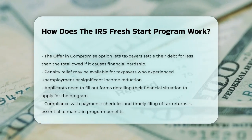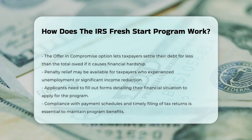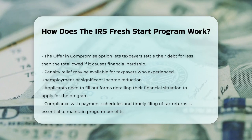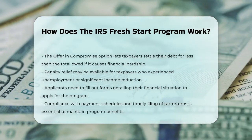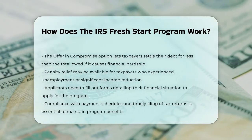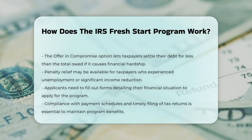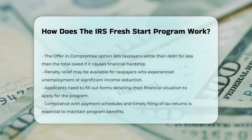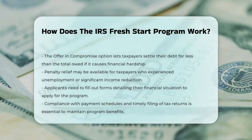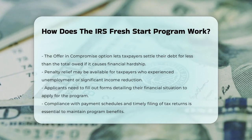Once you've submitted your application, the IRS will review it and come up with a payment plan that works for both you and them. It's important to remember that once you're in the program, you need to keep up with your payments and file all your tax returns on time. If you fail to comply, you could lose the benefits of the program and face penalties again. So if you're struggling with tax debt, the IRS Fresh Start program can be a lifeline — it's designed to help you manage your debt in a way that's manageable and sustainable.